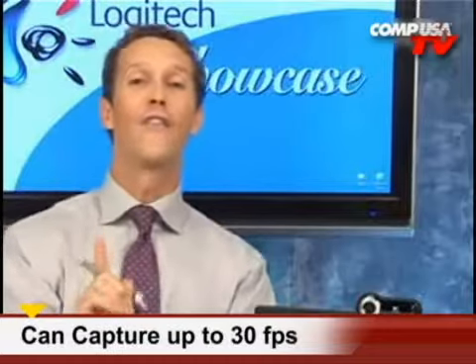And of course it's autofocus, so even with close-ups — because you do those when you chat on the webcam — your images are razor sharp. Your resolution goes up to 1600 by 1200, which is insane. The Pro 9000 lets you capture video in full HD.